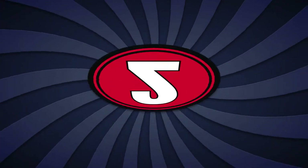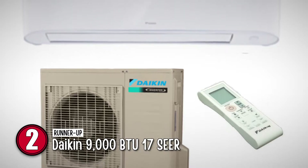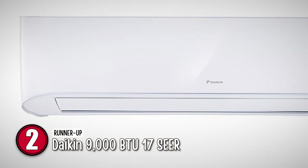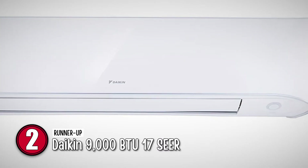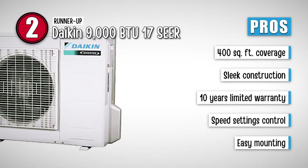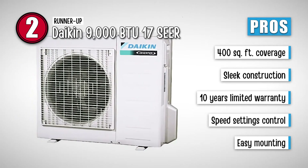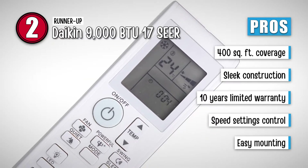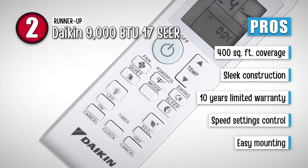Next, we have the runner-up – Daikin 9,000 BTU 17 SEER. This unit has gained a massive user base thanks to its high usability. It has very high efficiency when it comes to energy consumption, which helps you cut down on your electricity bills. Its pros are: it has an area coverage of 400 square feet, its sleek construction leaves more floor space, its 10-year limited warranty makes it more reliable, its compressor has easy-to-control speed settings, and it has streamlined indoor and outdoor units for easy mounting.